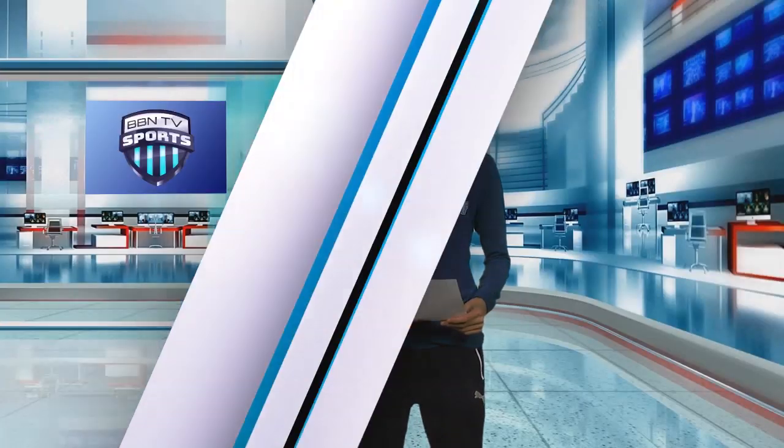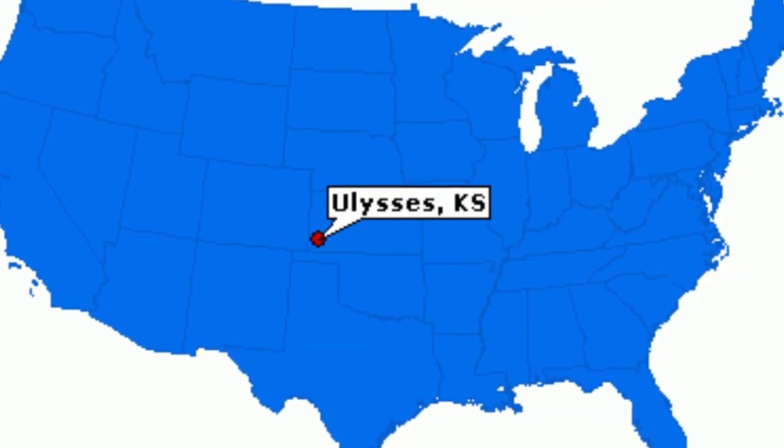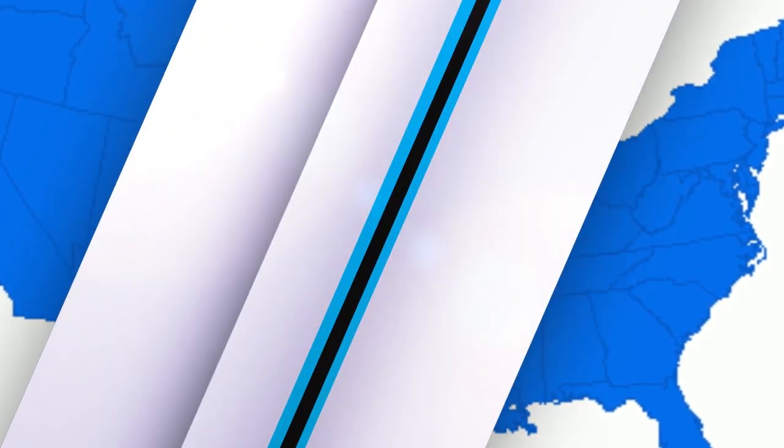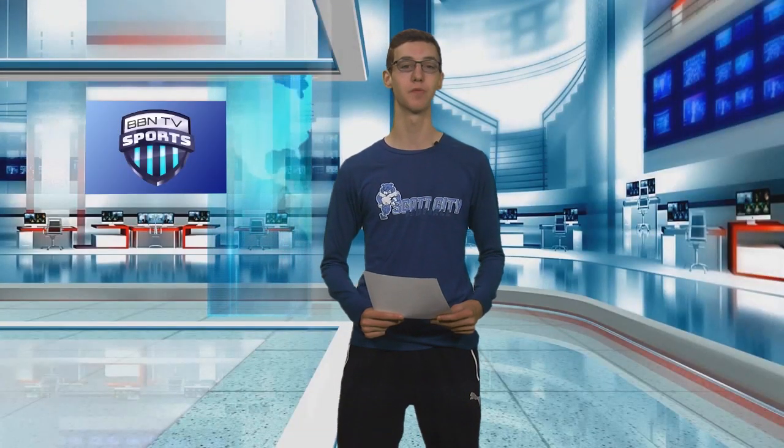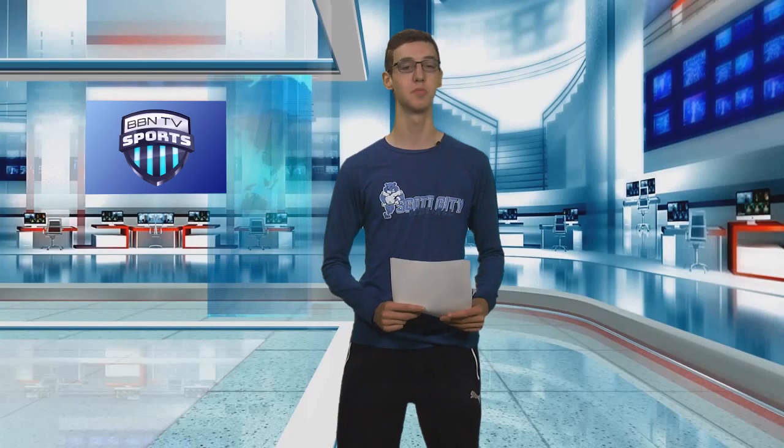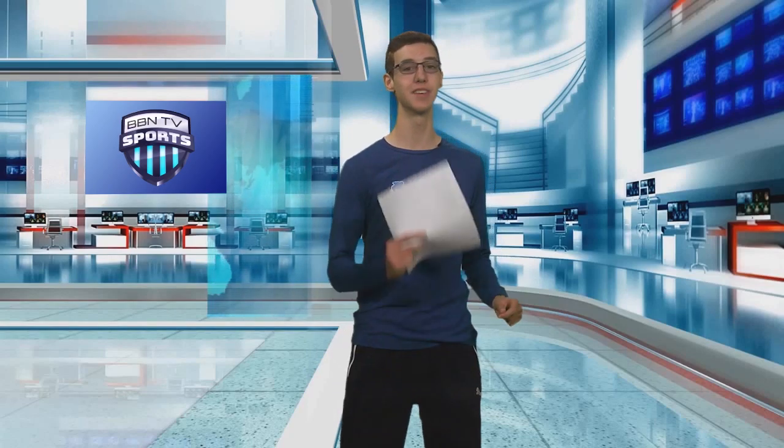Don't forget to tune in next Friday as Scott City will take on Ulysses in the second away game of the season. That's it for highlights and recaps tonight. Stay tuned for the rest of the second half. This has been Christian Wright with BBN TV Sports.